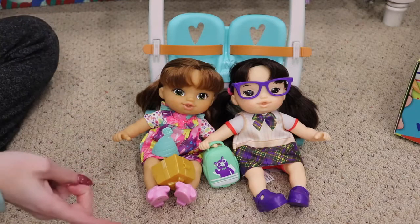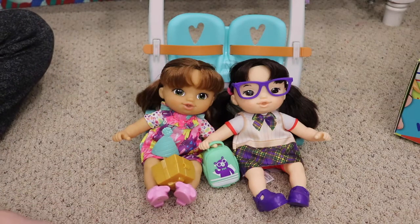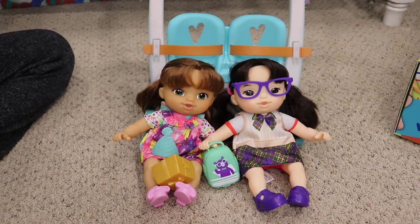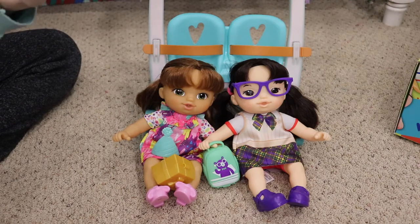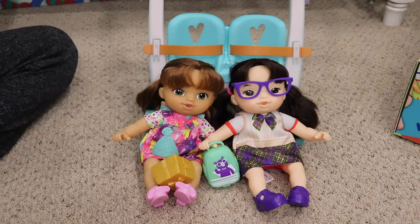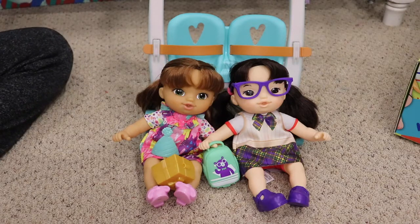I've already seen these dolls in stores at Target, Walmart, and you can also find them on Amazon. I don't know the exact retail price but I will put that on the screen for you guys. Thank you so much for watching this video, and thank you again to my friends at Hasbro for sending me these products for free. I would definitely recommend getting these for anyone you think would be interested — they're super cute and really fun. Please click like and subscribe, and in the comments let me know if you're going to get any of these little babies!